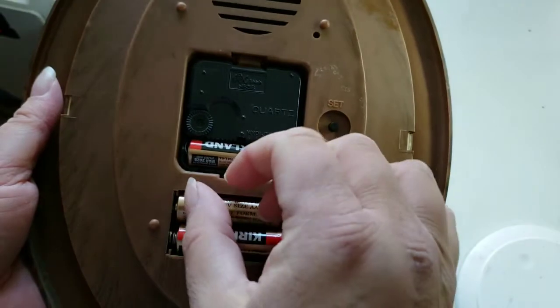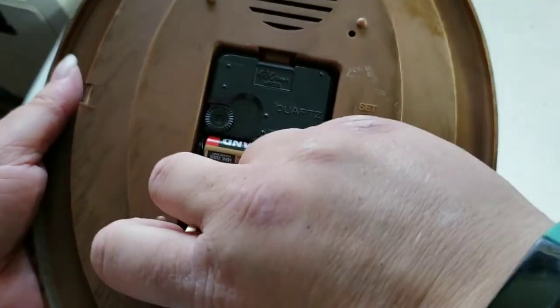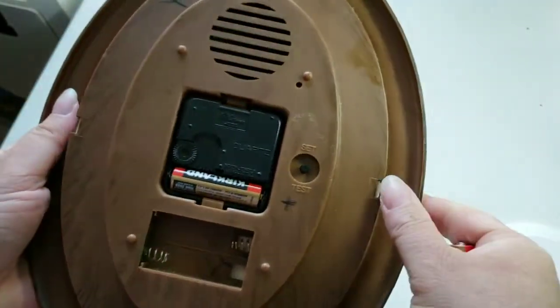So it can be a little bit annoying, and if you don't like it, you can just take out this set of batteries here. And then you just have the clock battery, which just runs the clock.